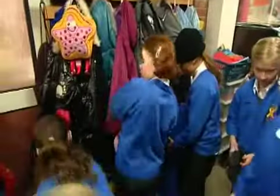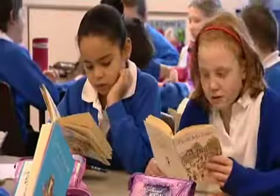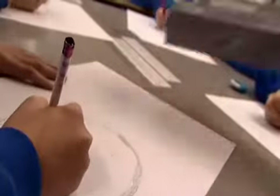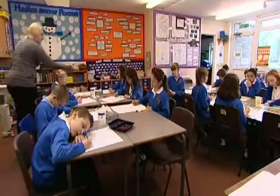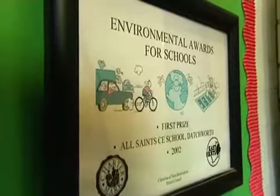Brimming with enthusiasm at the start of the day, there's a special ethos at the village primary school in Dutchworth. As well as traditional subjects, they're top of the class when it comes to hygiene and the environment. There's a highly active health policy covering everything from diet and exercise to head lice and toilet paper.